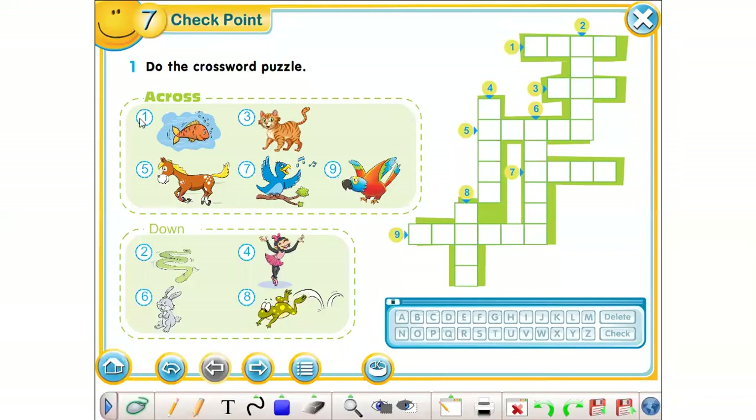Okay, let's begin. Number 1 — it is fish. Okay, nice. Number 2 is snake. Good job. Next, number 3 is pet. Nice. Next, number 4 is...